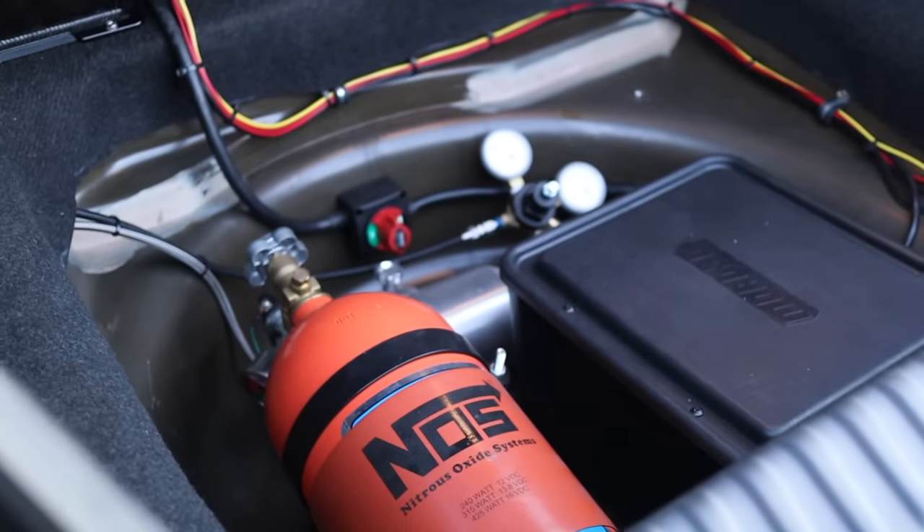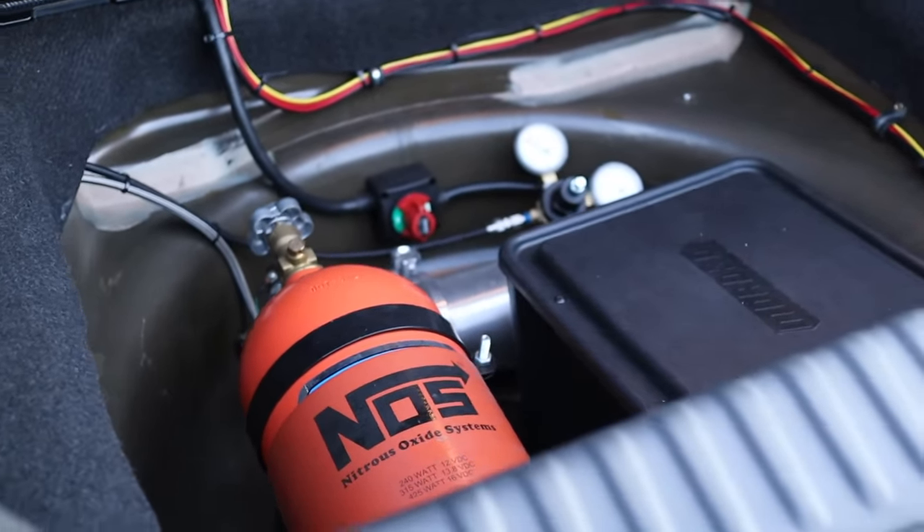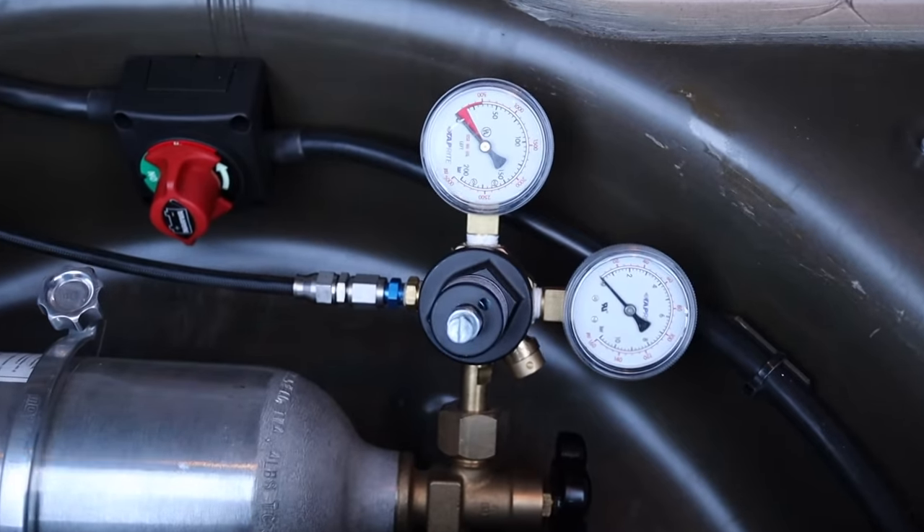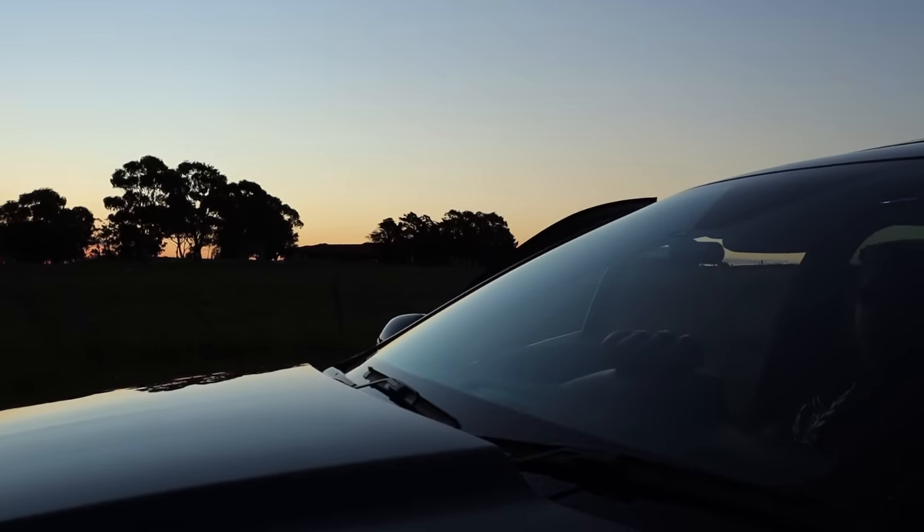Let's turn the nitrous on now. How much power does that nitrous actually give you? It's not going to be a power adder — it's to spool the turbo. It comes on pretty quick, at about three to three and a half thousand RPM the turbo starts spooling, and when you hit full boost it's at about 4,200 RPM.